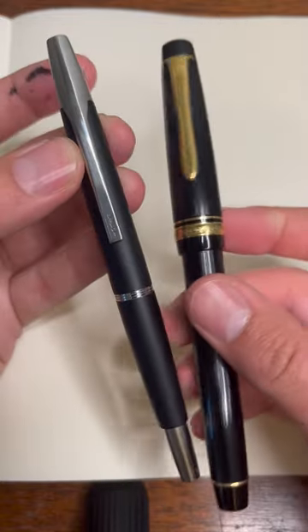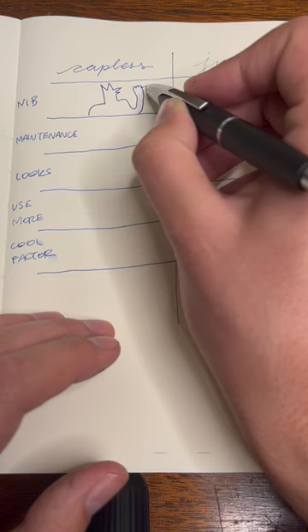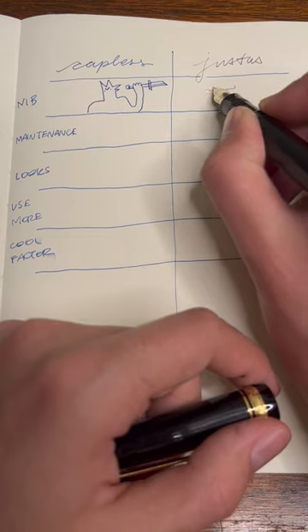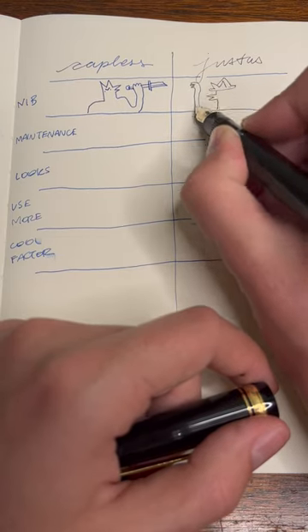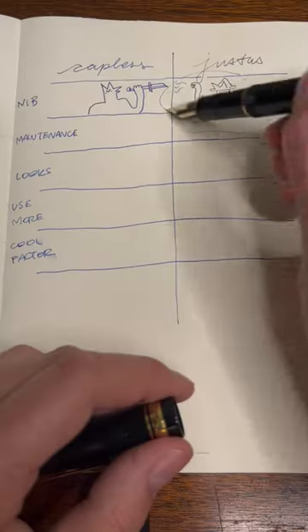Two iconic Pilot pens with very different appeal. The Capless has a nice, precise, fine nib, but the Justus's soft and adjustable nib is really something else. It's close, but the Justus is better.